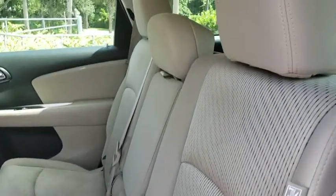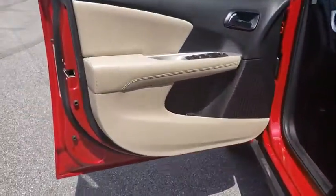Here are some of this vehicle's great options: traction control, dual airbags, power steering, four-wheel disc brakes, electronic stability control, power windows, trip computer, rear window defroster, CD player, remote keyless entry, tachometer.